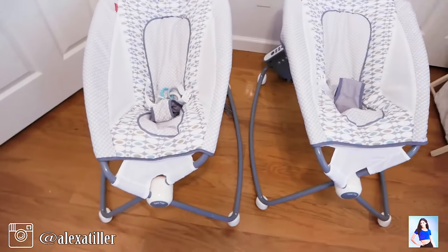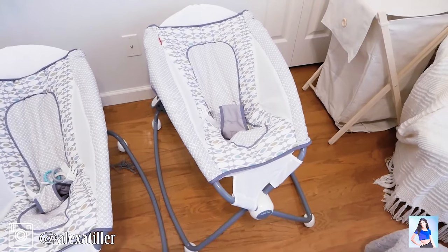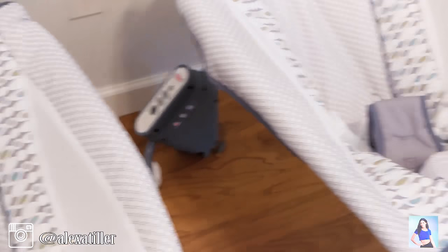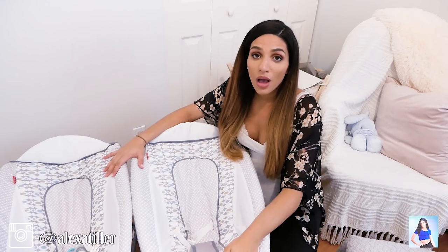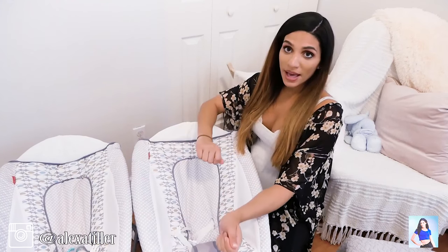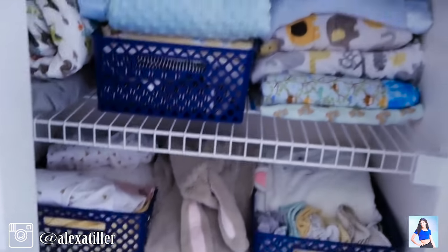These are the rock and plays that are probably going to go in my room or anywhere around the house. They are the auto rocker ones so they rock on their own. We're probably going to have them sleep in here for their naps — maybe even nighttime if I see that they sleep better in this. If not, they're going to sleep in the Snuggle Me Organics inside the little pack and play I have by my bed. And if one of them has acid reflux, they will sleep in these by my bed.